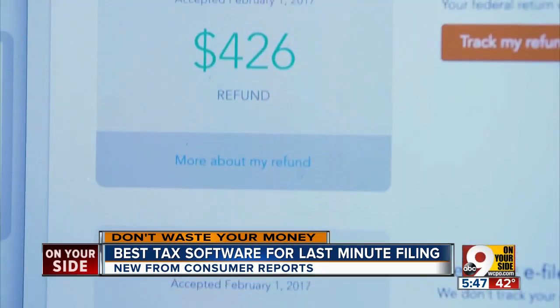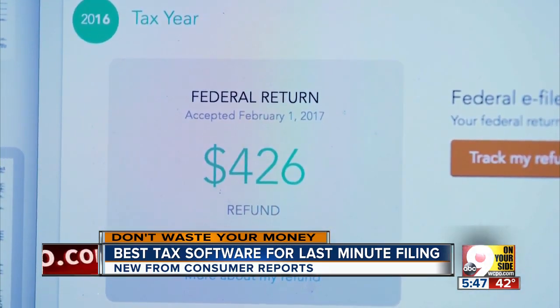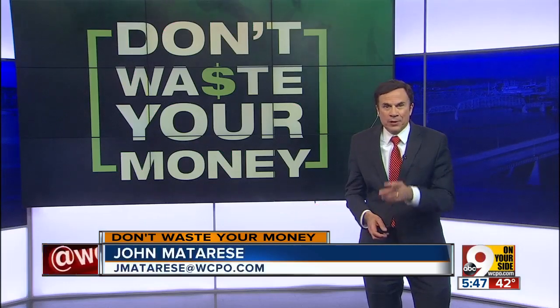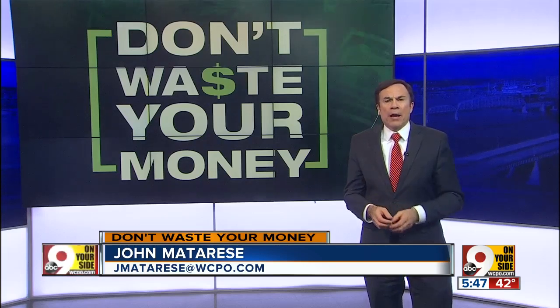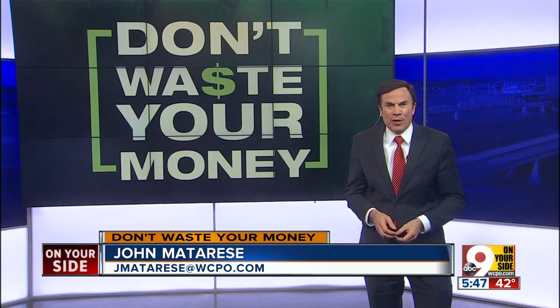As for Julia Brown, she saw her refund automatically deposited into her bank account just 12 days after she filed. And that is pretty nice. Consumer Reports says with a complicated return, you might want to hire a professional or at least pay more for the deluxe software versions.